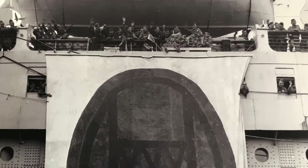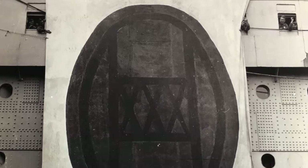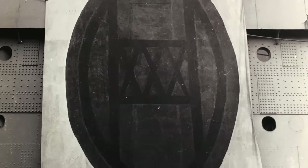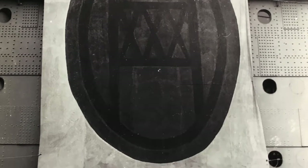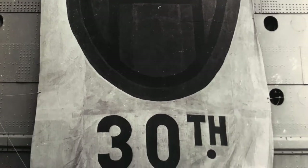On it you can see the letters O and H as well as three X's representing the Roman numeral 30. The flag hung over the ship Queen Mary when she brought the soldiers home at the end of the war.